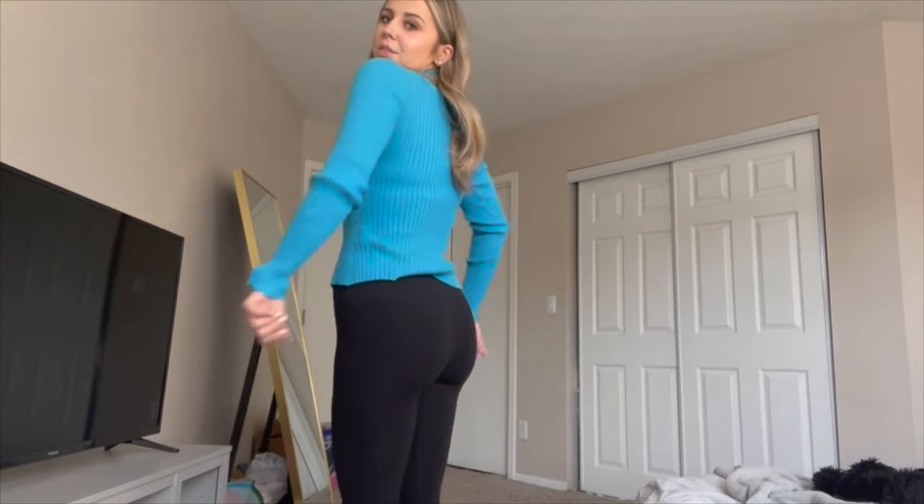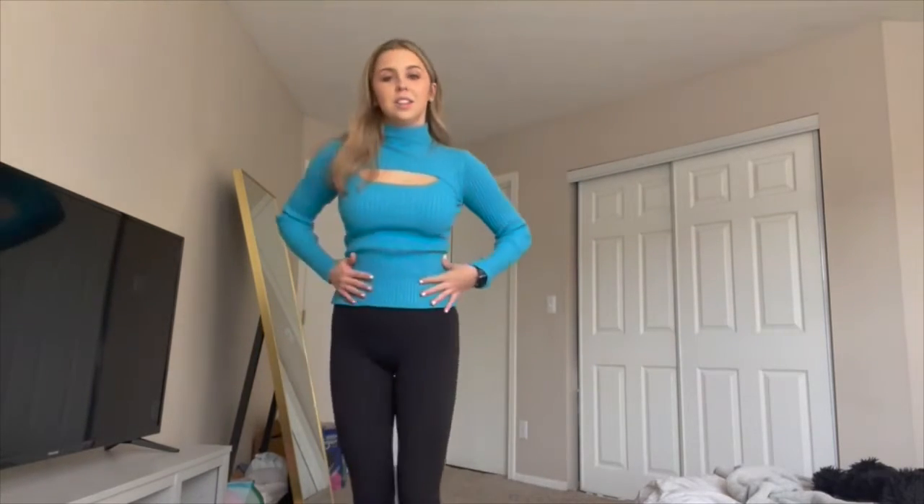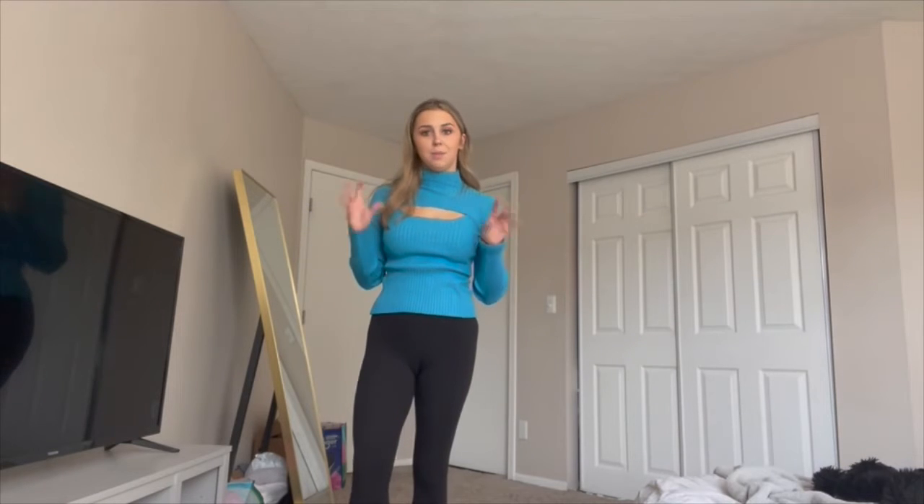It is such a comfortable sweater and it's so flattering. It's so cute and I just adore this color — it really makes me pop. I wear this to work, I wear this out, you can dress it up, dress it down. There are just so many things you can do with this sweater.